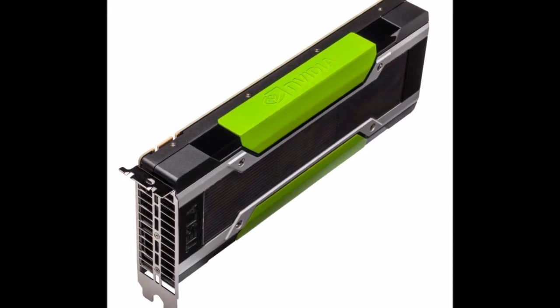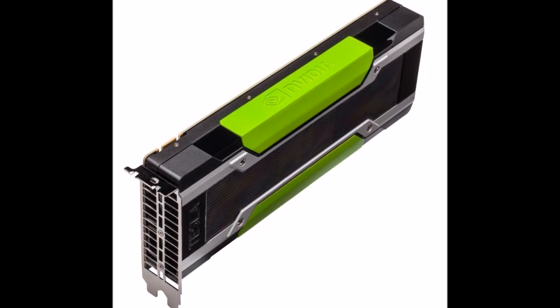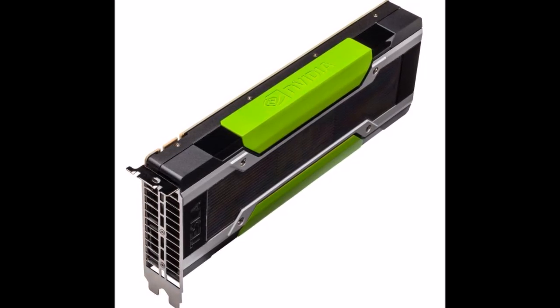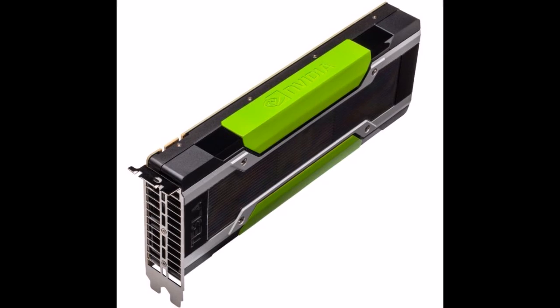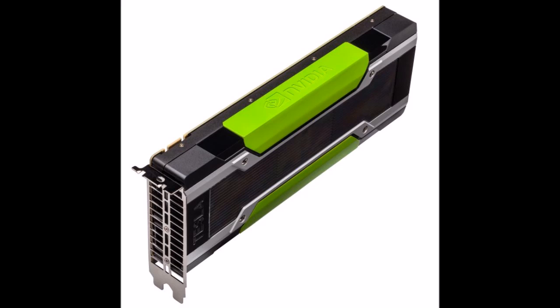NVIDIA doesn't publish pricing information for its professional-grade graphics accelerators, but given that its significantly less powerful predecessor launched for well over 5,000 US dollars, we'd expect the K80 to carry a pretty hefty price tag.